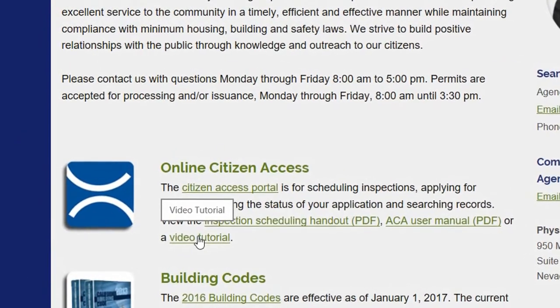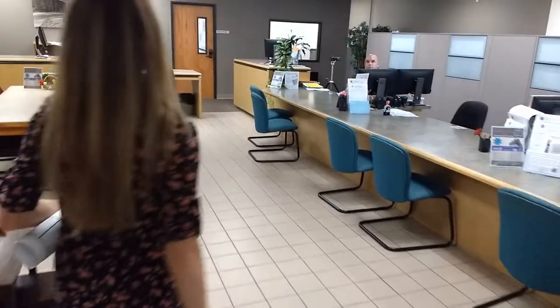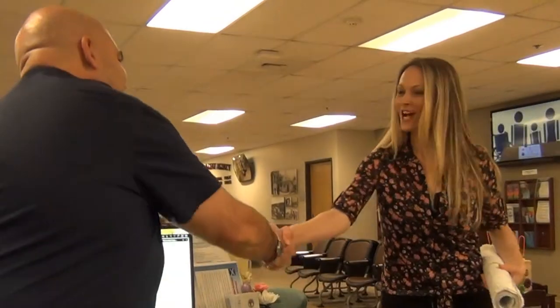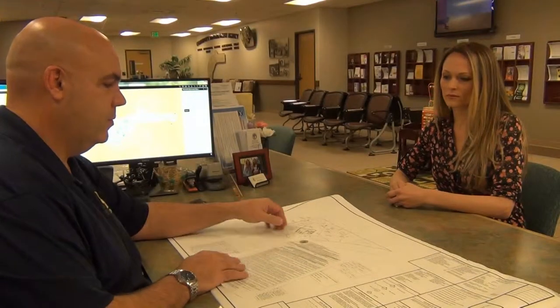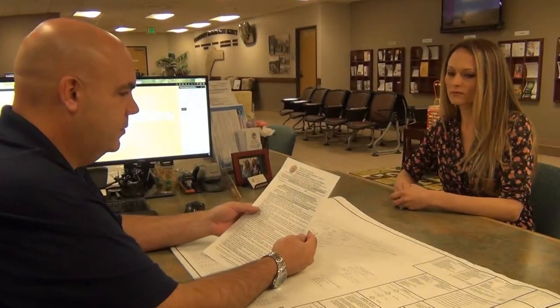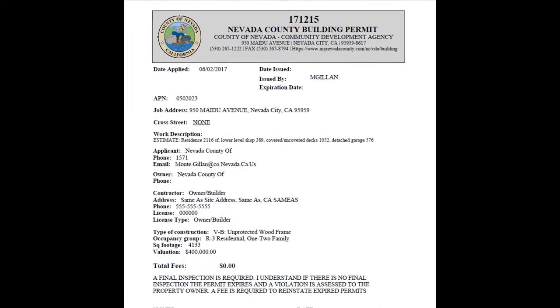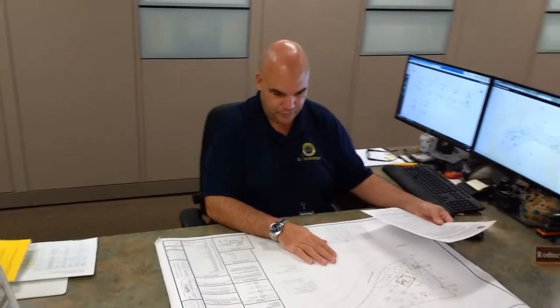When you walk into the building department, you'll be greeted by our friendly certified CBA technician. A senior technician will review your plans for completeness using the residential plan submittal checklist. The review process for online submittals will be the same. A building permit number and a printed version of your application will be given to you; online submittals will be emailed to you. This document can be used to pay for your school and fire fees during the building permit process.